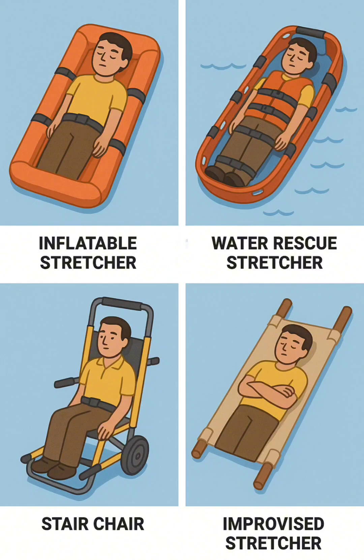10. Inflatable air splint stretcher — an inflatable stretcher that cushions and immobilizes fractures, providing comfort but with limited durability.